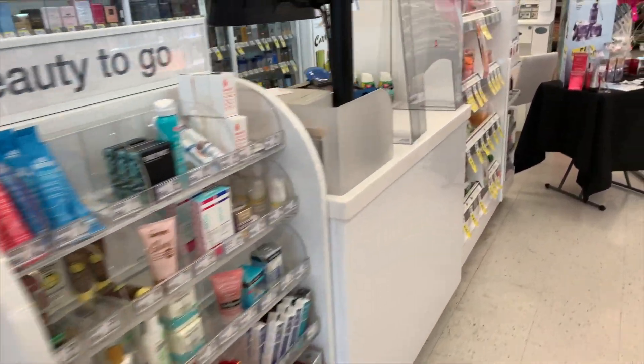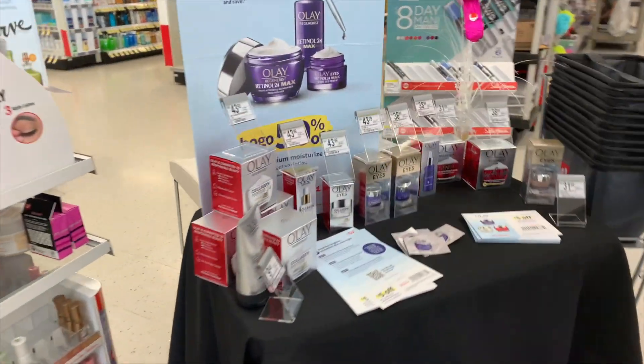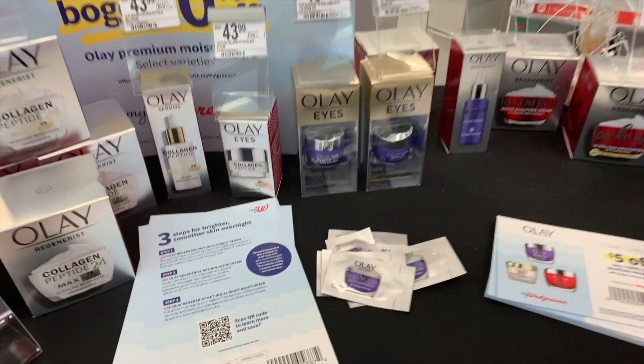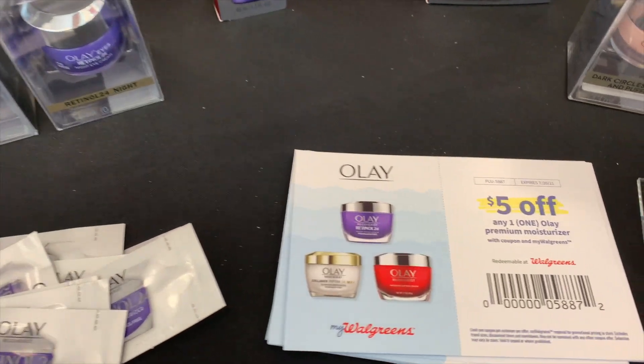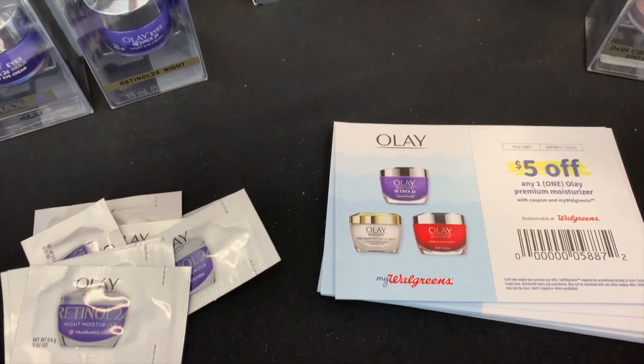I always go into Walgreens and first they have a beauty table set up. Always look at this table because they usually have some coupons and samples set out. I always love to see what they have, so be sure and check that table out when you go into Walgreens.